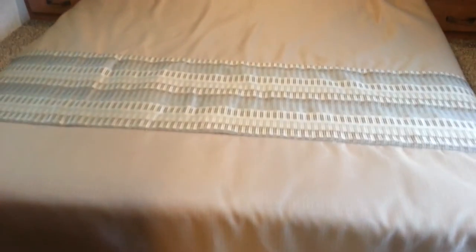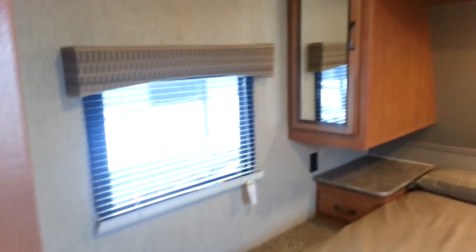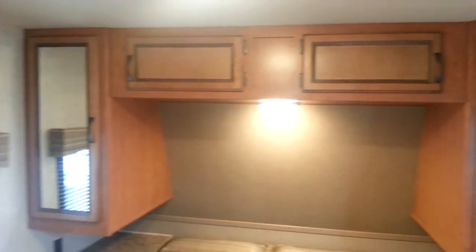The front features a queen walk-around bed — you can get around on both sides with lots of room. There's a window on one side and the door on the other. You've got a wardrobe cabinet on either side and overhead cabinets above. The bed lifts up for extra storage underneath. There's also a cable hookup in the bedroom and a TV backer so you can mount a TV on the wall in here as well.